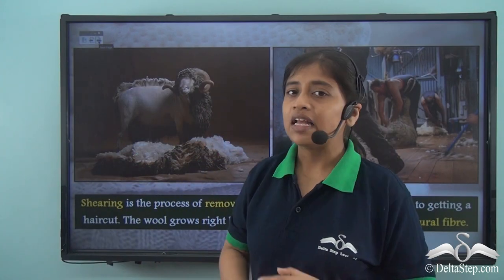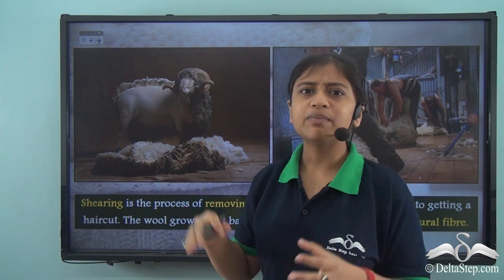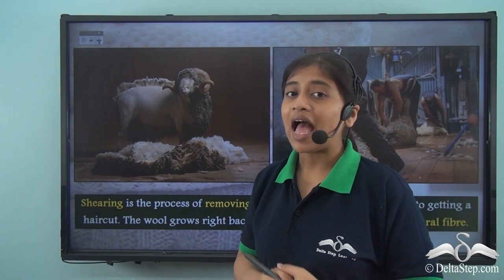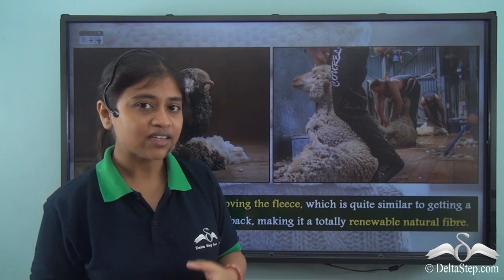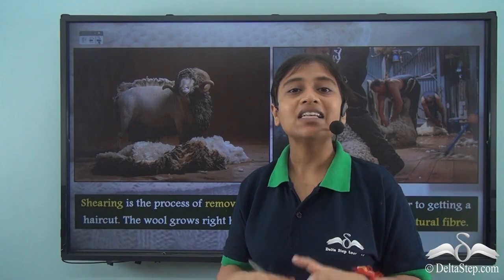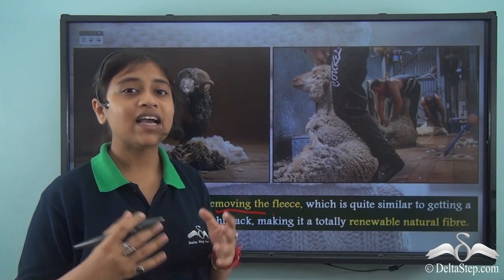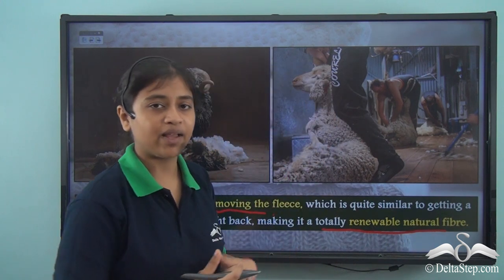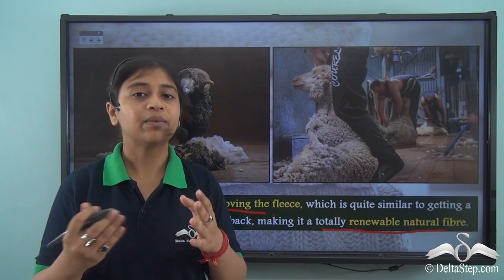In this image, young Merino is hiding in the room — he does not want to be seen after his magnificent white coat has been removed. The elders in the room grin, assuring the young Merino not to worry, because the wool extracted from his body will grow right back. The process of removing the fleece from the sheep's body is known as shearing. Shearing is similar to getting a haircut — the wool grows back, making it a totally renewable natural fibre.